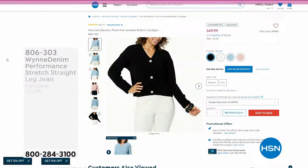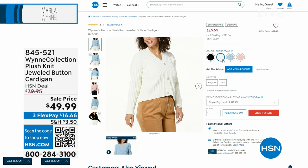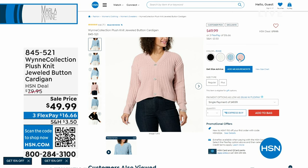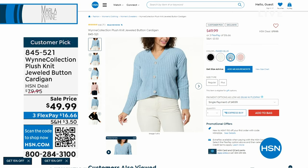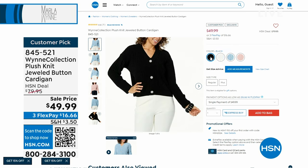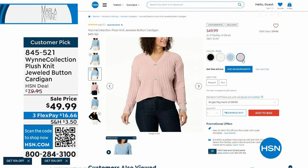Coming up next hour, I cannot wait to throw this on — your plush knit. I've seen Helen wear it, I've seen Tina wear it. It has a little bit of bounce in the knit. Beautiful jeweled buttons — a cardigan. Sell price at $49.99 — this is $30 off. It's a customer pick. It comes in black, a gorgeous blue, rose, and creme fraiche. Item number 845-521, coming up next hour. We are live on Facebook — hi Martha!